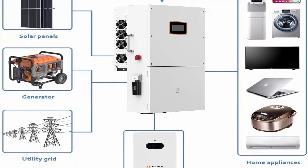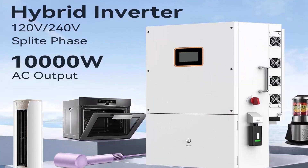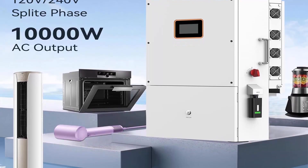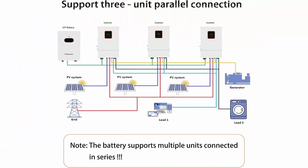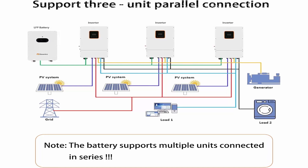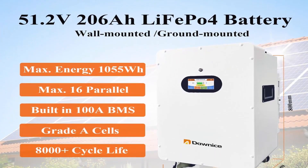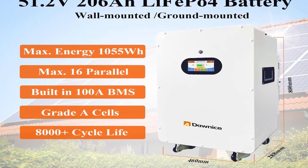The 52.7 kWh LiFePO4 battery uses Donna's newest line: 51.2V 206Ah LiFePO4 batteries providing 6,000+ cycles and a 10-year lifetime. The built-in 100A Battery Management System (BMS) protects against overcharge, deep discharge, overloading, overheating, short circuit, and maintains an exceptionally low self-discharge rate.